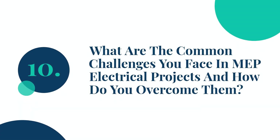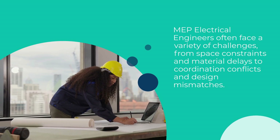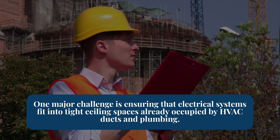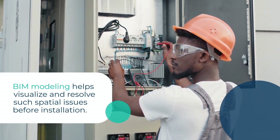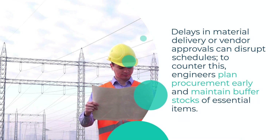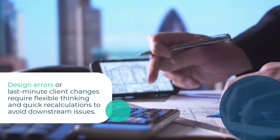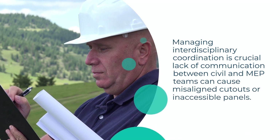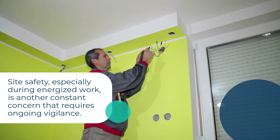Question 10: What are the common challenges you face in MEP electrical projects and how do you overcome them? MEP electrical engineers often face a variety of challenges, from space constraints and material delays to coordination conflicts and design mismatches. One major challenge is ensuring that electrical systems fit into tight ceiling spaces already occupied by HVAC ducts and plumbing. BIM modeling helps visualize and resolve such spatial issues before installation. Delays in material delivery or vendor approvals can disrupt schedules. To counter this, engineers plan procurement early and maintain buffer stocks of essential items. Design errors or last-minute client changes require flexible thinking and quick recalculations to avoid downstream issues.